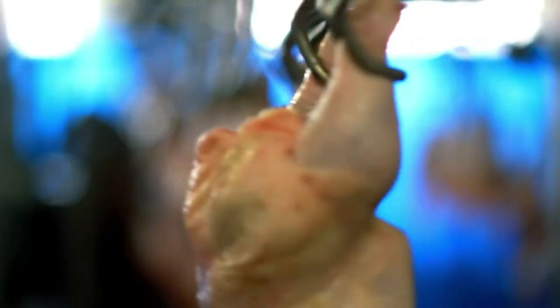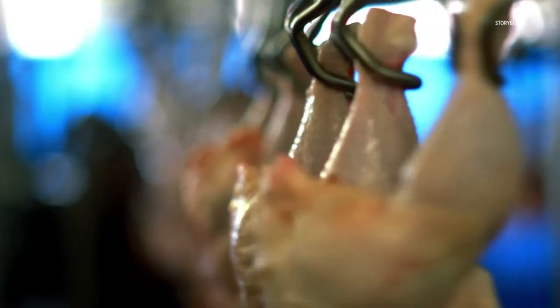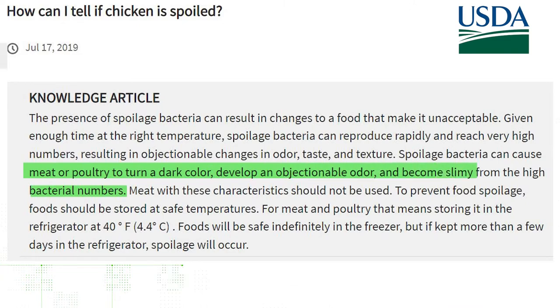According to the USDA, a consumer can tell if chicken is spoiled by looking for changes in the poultry's smell, taste, or texture. Meat or poultry may turn a dark color, smell badly, and become slimy due to spoilage bacteria. The USDA does not say anything about the packaging as an indicator of spoilage.